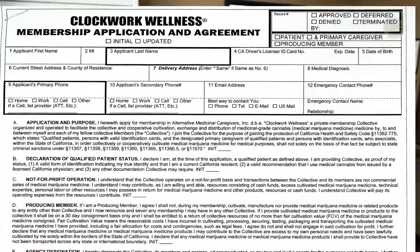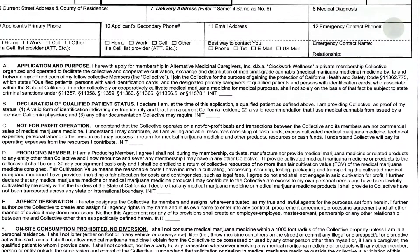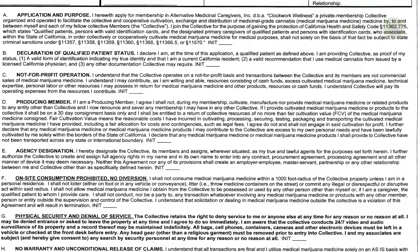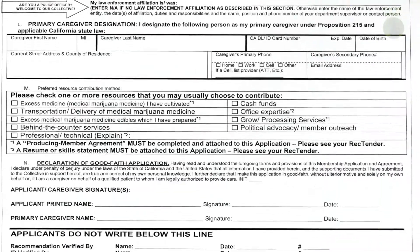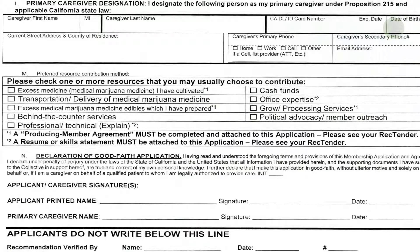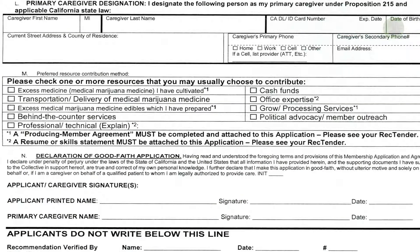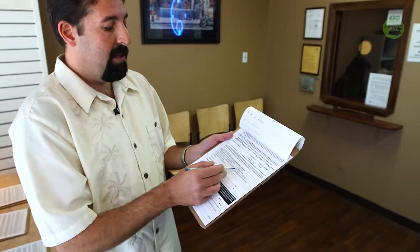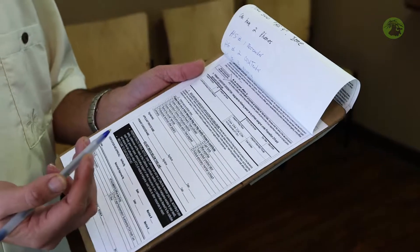The membership application is just our basic information — our name, address, and contact information. It also gives us all the rules of the collective, such as not distributing to any other non-members of the collective, as well as our different abilities and what we can do for the collective. In this case, I'm interested in either cash funds or trading my skilled or unskilled labor. I do have office expertise, so I'm going to go ahead and check the different boxes that pertain to me and get everything signed and ready.